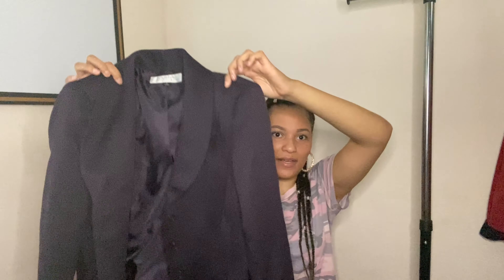Another blazer — this is Sahari by S. Levine, size 12. It was a dollar. I'm trying out the jackets and blazers since we're moving into fall. Somebody might be looking for something like this in a decent size, so we'll see how it does.